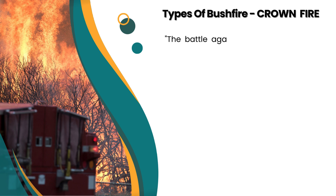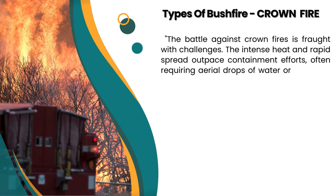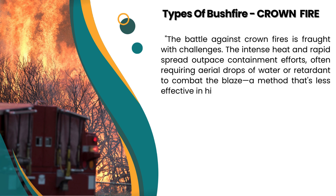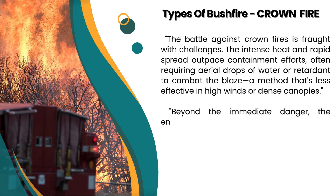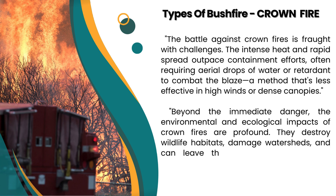The battle against crown fires is fraught with challenges. The intense heat and rapid spread outpace containment efforts, often requiring aerial drops of water or retardant to combat the blaze, a method that's less effective in high winds or dense canopies. Beyond the immediate danger, the environmental and ecological impacts of crown fires are profound. They destroy wildlife habitats, damage watersheds, and can leave the soil sterilised, hindering recovery.